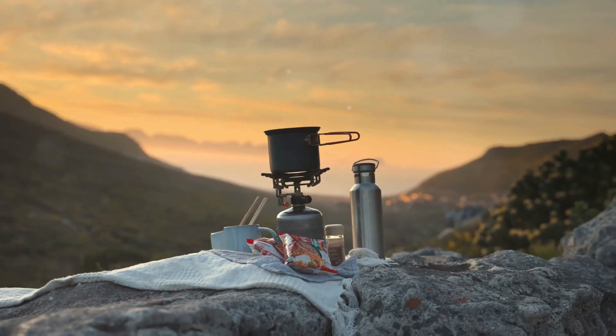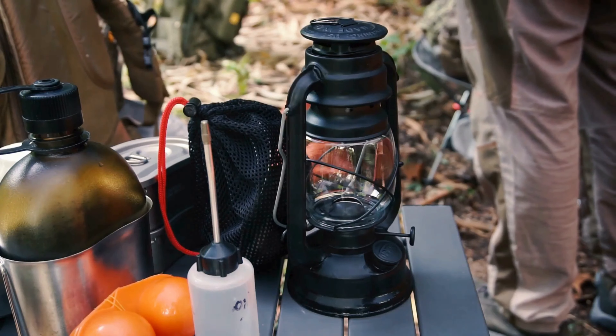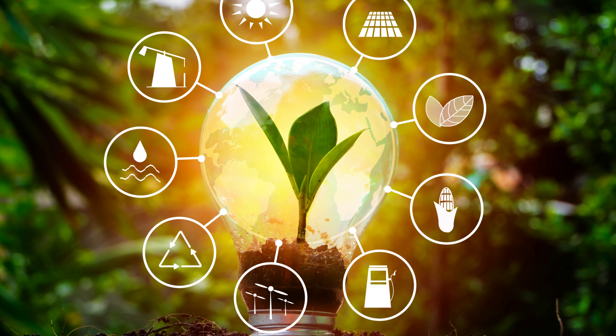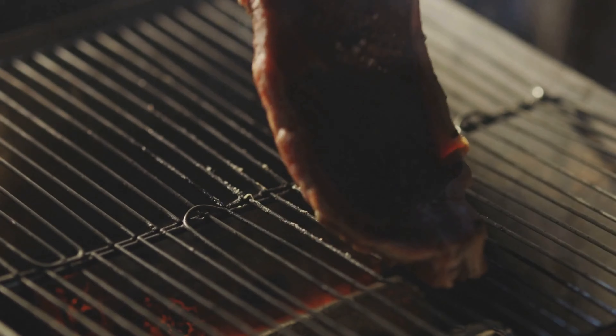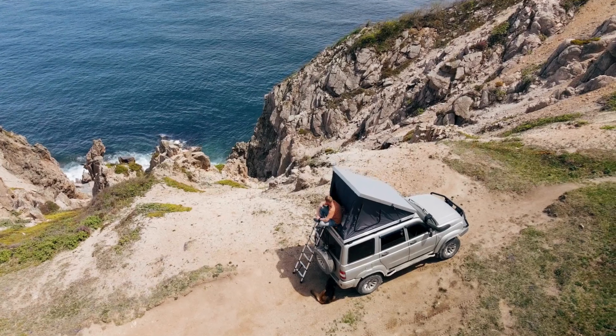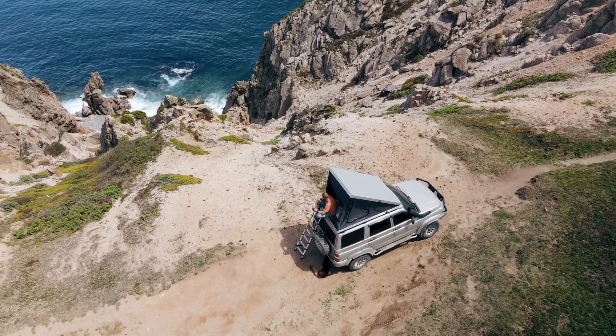Get ready for 10 mind-blowing gadgets that will redefine your off-grid experience — from reliable sources of power for your equipment to smart cooking options, communication lines, and much more. Prepare yourself for a new level of outdoor experiences.